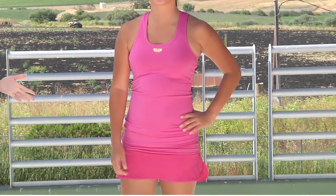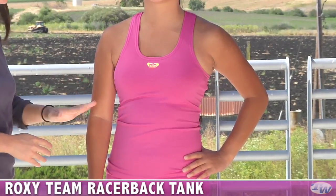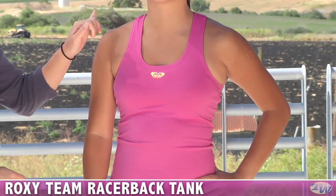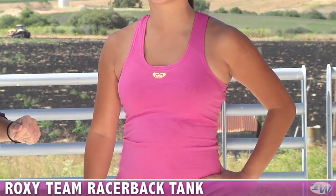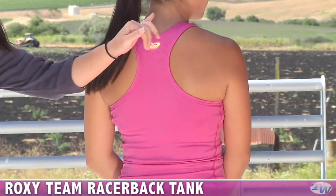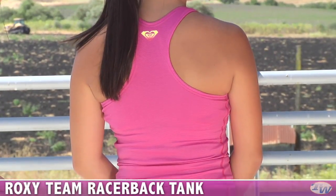First up, we have Kana, and she's wearing the Team Racer Tank. This is a pink color, but it is available in several colors — great for teens. The entire tank is made of a really comfortable, stretchable mesh. It has a nice scoop neck and does have a built-in shelf bra. Here at the chest, we see a Heat Transfer Roxy logo. On the back side of the tank, there's that racerback style, with another Roxy logo at the top of the back.